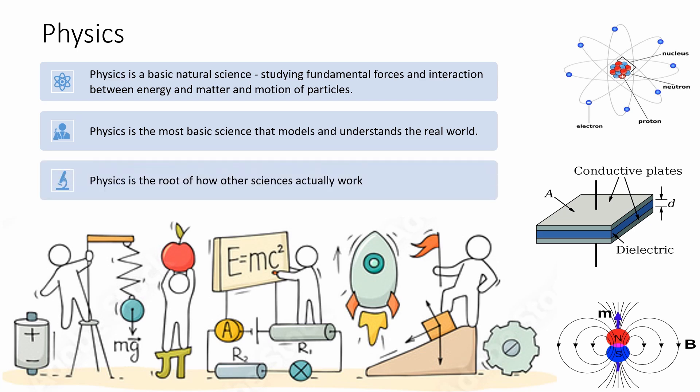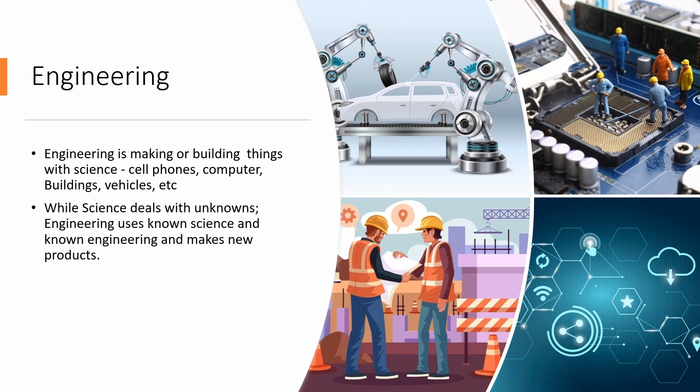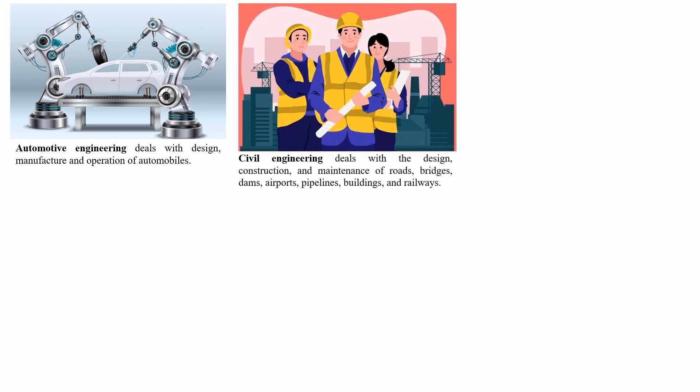Physics is the root of how other sciences actually work. Engineering is making or building things with science — for example, cell phones, computers, buildings, vehicles, etc. While science deals with unknowns, engineering uses known science to make new products. Engineering can be applied science and requires interdisciplinary knowledge and good analytical thinking.